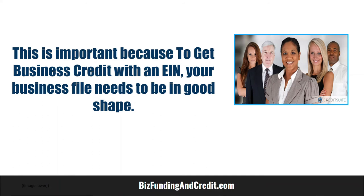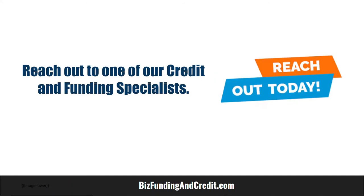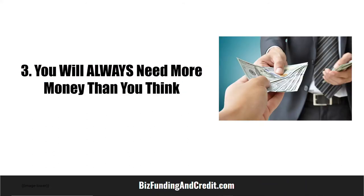Number two: to get business credit with an EIN, your business file needs to be in good shape. The next thing you should consider is to reach out to one of our credit and funding specialists.